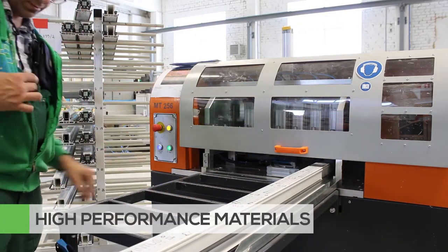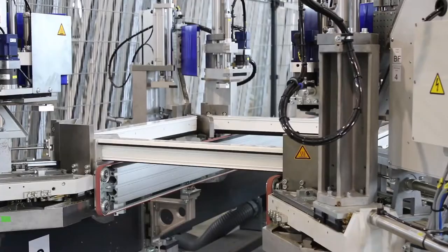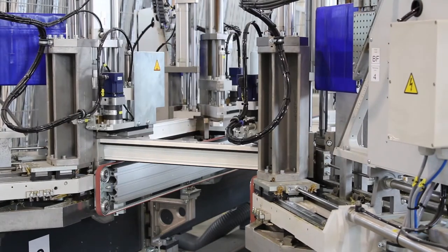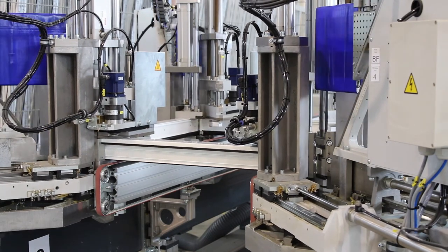Our dedicated project teams utilize high-quality materials and systems to manufacture and assemble our highly energy-efficient polymer windows. The use of cutting-edge machines throughout assembly means that each window that comes off the production line is of the highest quality and precision.